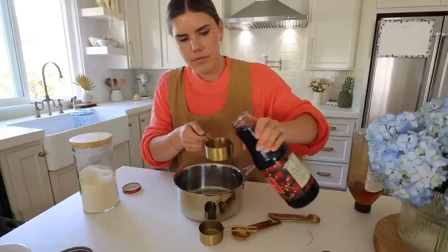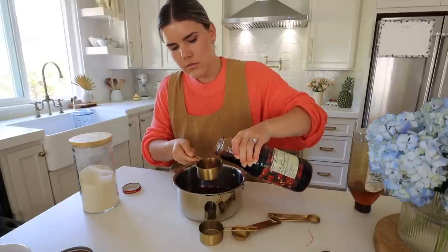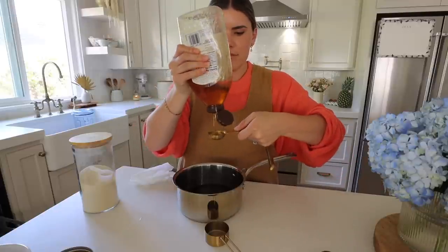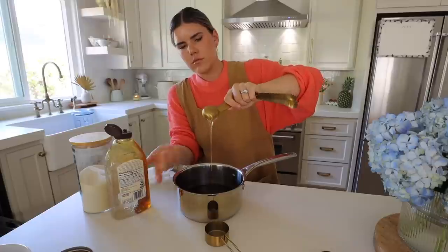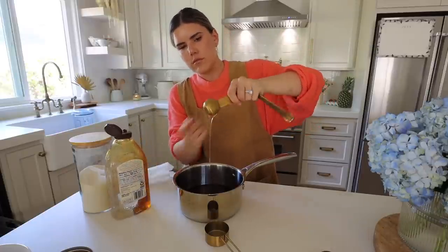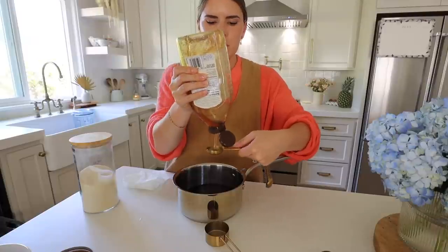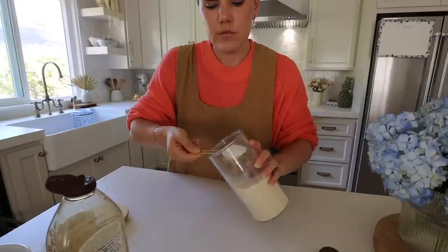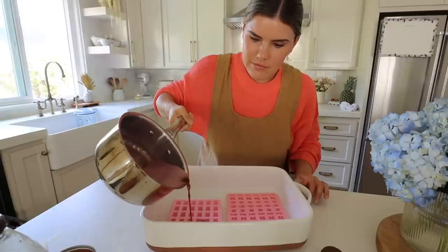Next we're going to make cherry gummies — these are so good and a great source of glycine, an amino acid very abundant in gelatin. Glycine plays a huge role in bile production, which is really important for healthy bile flow so we can clear out old hormones and have hormone balance. All you do is take one cup of liquid, add three tablespoons of honey, and a quarter cup of gelatin. I melted the honey into one cup of cherry juice, whisked in the gelatin, poured it into molds — that simple.